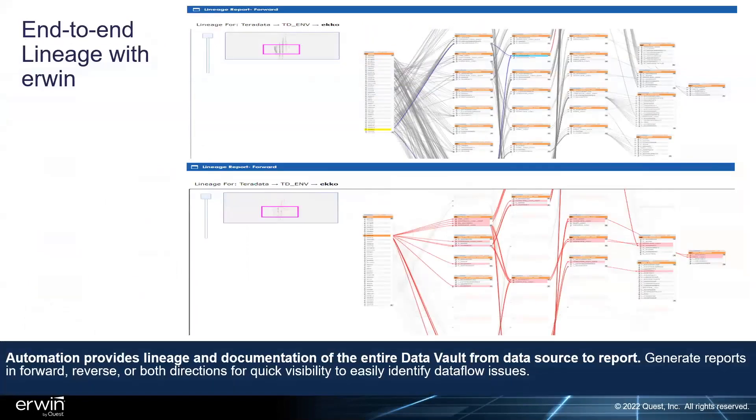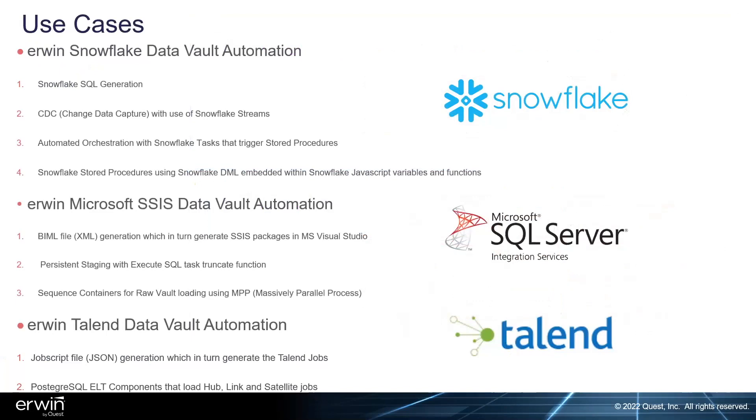The data governance features have really improved — everything from a technical aspect is governed underneath the erwin Data Intelligence Suite, and it's all generated using smart data connectors at a consistent basis. For use cases, the erwin Snowflake data vault automation is documented in a blog currently live on both snowflake.com and erwin.com.